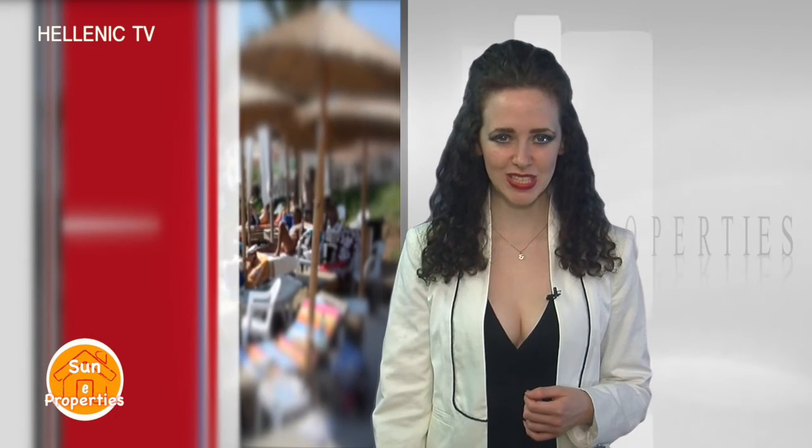If you are a prospective buyer or are interested in selling or renting your commercial or residential property, you can watch our TV show Sun E Properties and contact us to help you find your ideal home or sell or rent your property. Our experienced team can guarantee the best deals, fast and confidentially, as well as a great experience. Sun E Properties is all about the sun. Live happy.